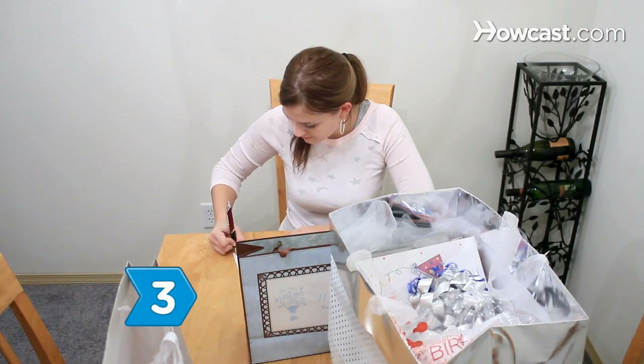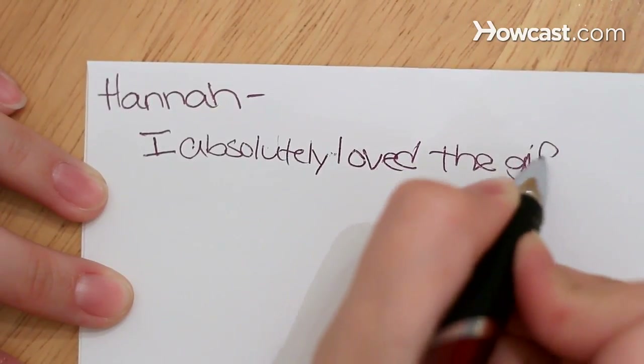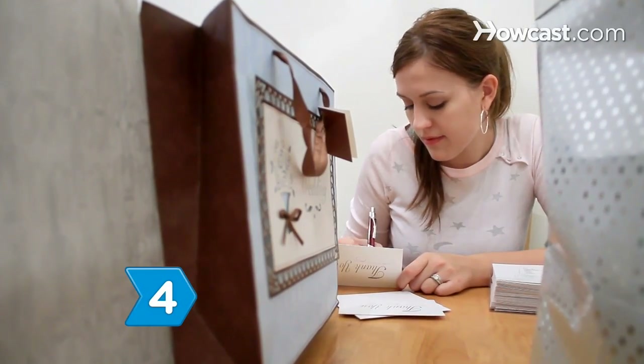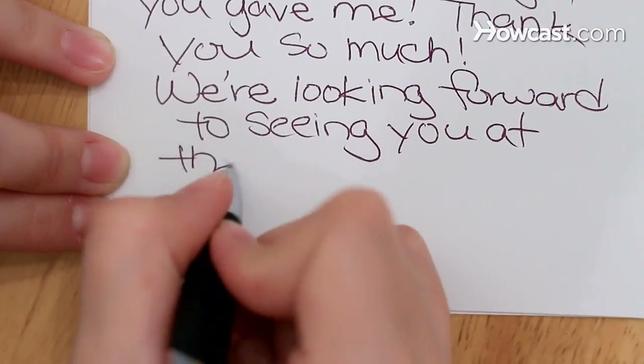Step 3. Express your sincerity. Say how much you loved the gift and how and when you will use it. Step 4. Mention how much it means to you that the guests come to your wedding. Use a phrase like, "We look forward to seeing you at the wedding."